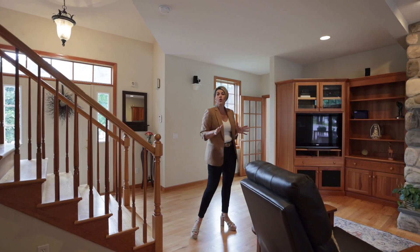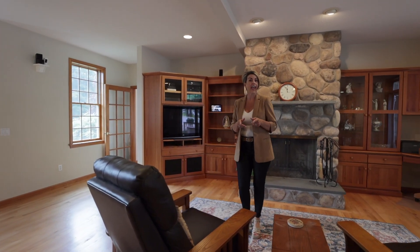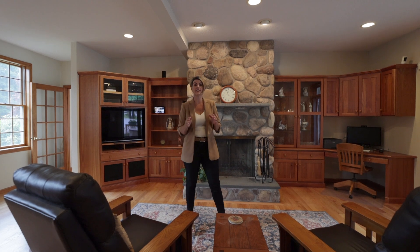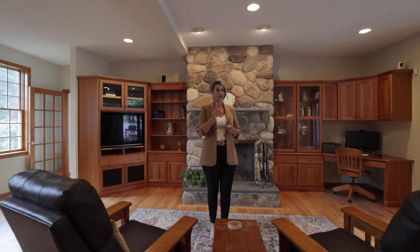Not to be overlooked, the basement is incredibly clean and ready for your storage needs, and is equipped with a newer furnace. This home also features central AC, an irrigation system, and an electric fence for your pets.